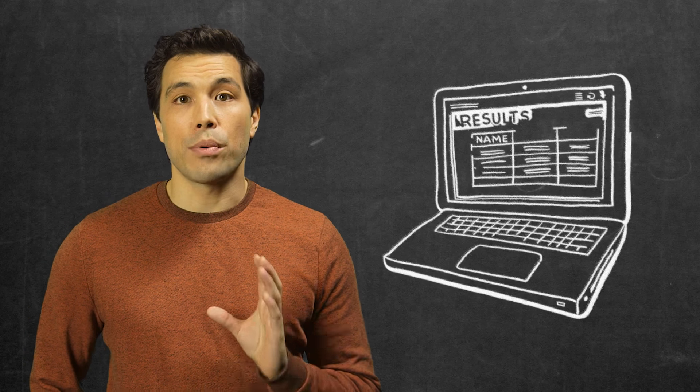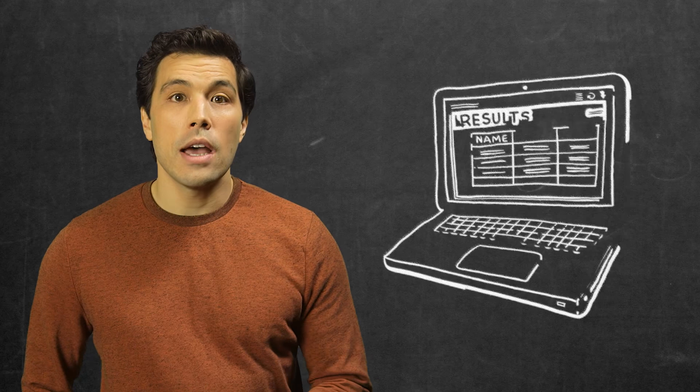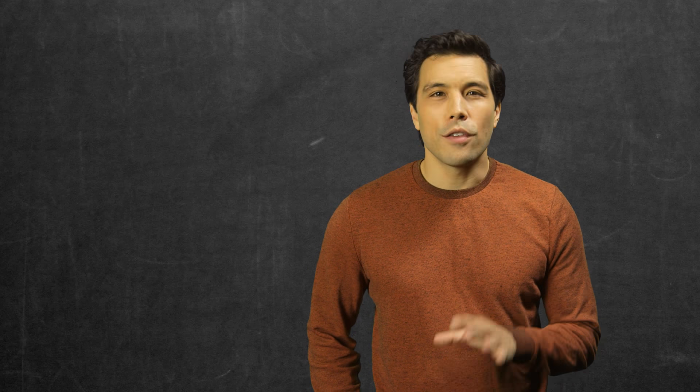Your results, which IELTS calls your test report form or TRF, will be available 13 days after your test day. You'll be able to access a preview of your results online, and some test centres also send you a text message. If you have any issues accessing your online result preview, or you do not receive a copy of your results in the mail, contact the test centre where you sat the test. The friendly test centre staff will be able to help you out.